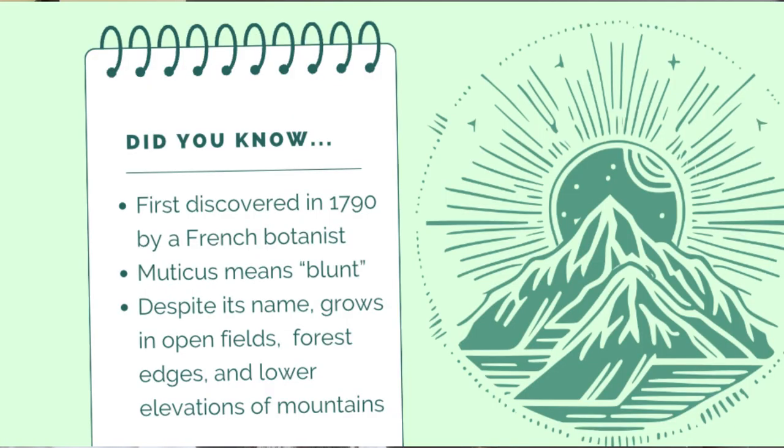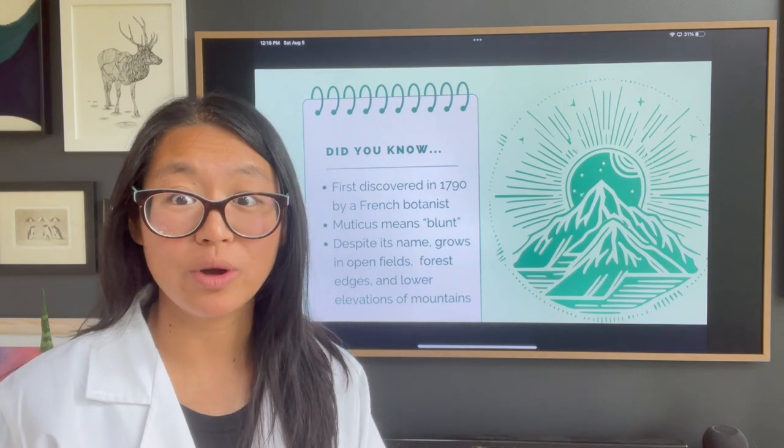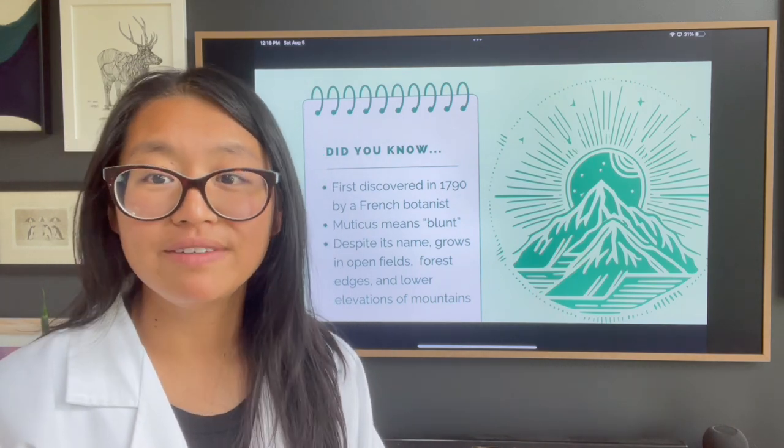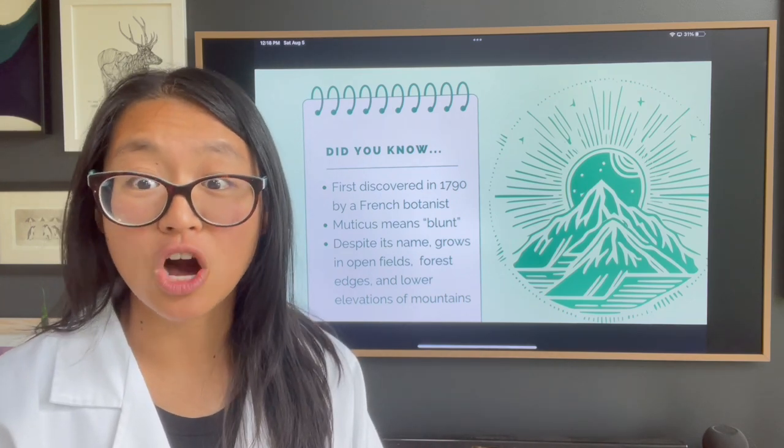Some fun trivia around mountain mint: it was discovered in 1790 by a French botanist in Pennsylvania. The word 'muticum' actually means blunt, likely a reference to the blunt, dome-shaped flowering head. And last but not least, even though it's called mountain mint, it doesn't actually grow in mountains — it grows in open fields, in lower elevations of the mountain ranges, as well as along long forest edges.